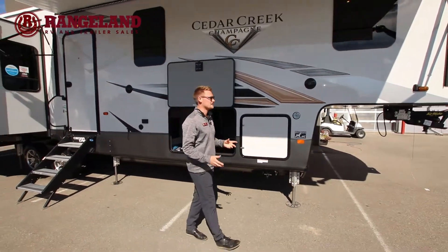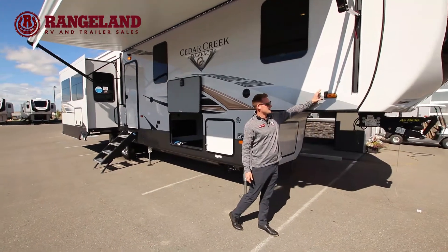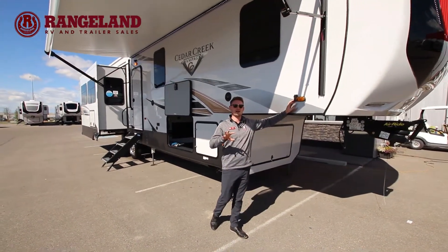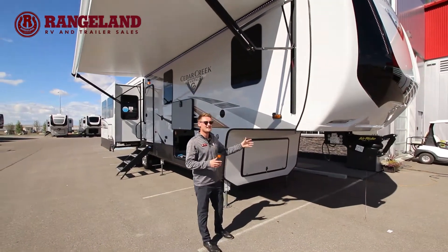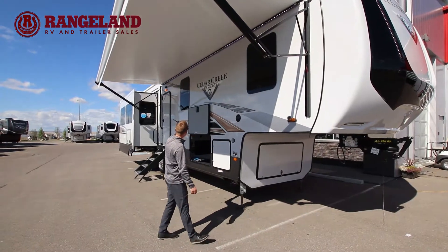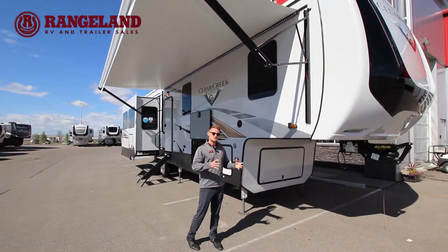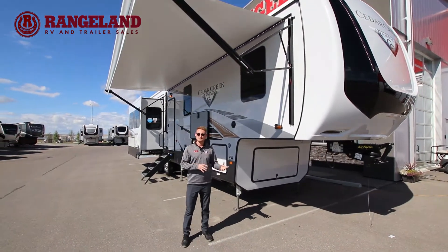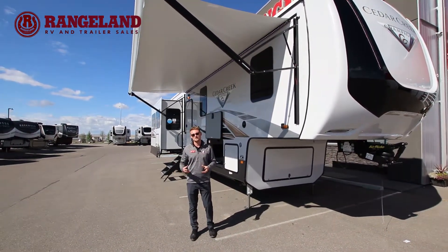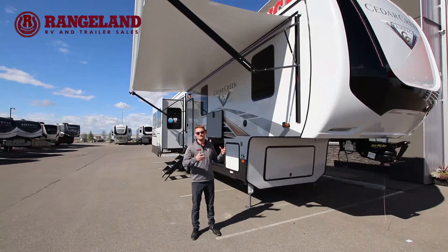Other little touches on the outside — this Cedar Creek Champagne is optioned with the four-camera setup. You're going to have your side-view cameras, your rear backup camera, and also a camera over top of the door. This is really cool not just for towing, but let's say you put it out at a seasonal site and you want to set up a security system — that's exactly what that's for. You have four angles of view for your trailer.